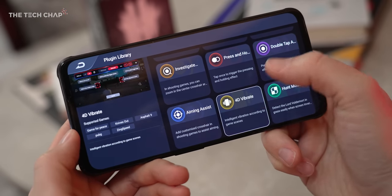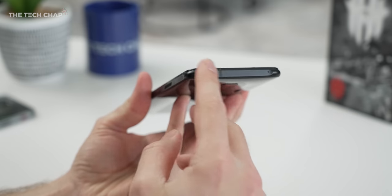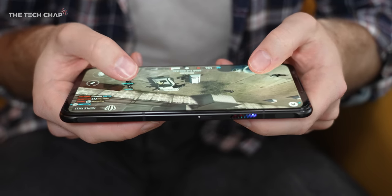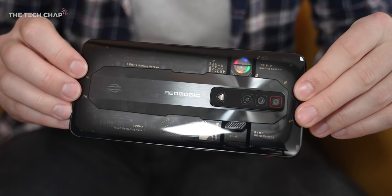And then there are some nice extras: we get a headphone jack, dual speakers, and three mics. So if you're streaming from this or recording gameplay, your voice still sounds good. And we also get Wi-Fi 6E support, although of course you do still need a compatible router.